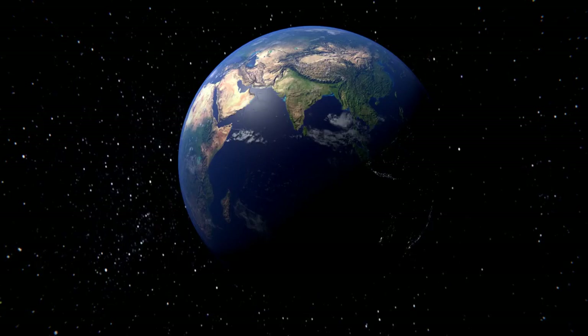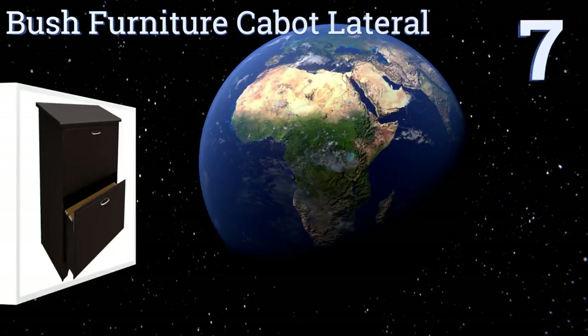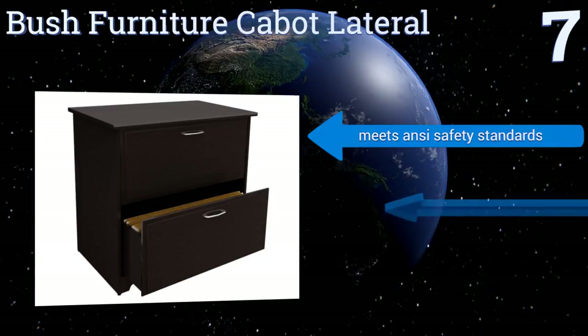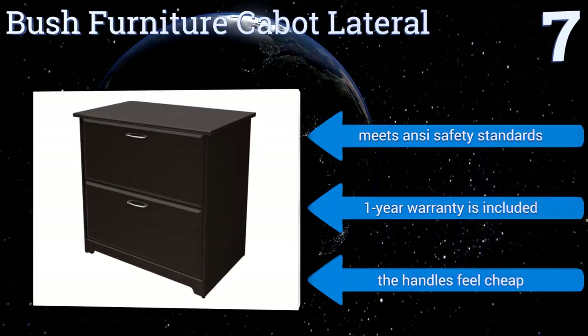At number seven, the Bush Furniture Cabot Lateral has an interlocking file mechanism that prevents it from tipping when you open a heavy drawer. It's also the same height as most standard desks, so you can put it next to yours and extend your usable surface area. It meets ANSI safety standards and includes a one-year warranty, but the handles feel cheap.